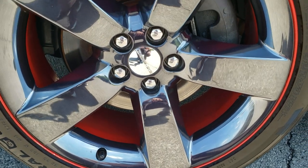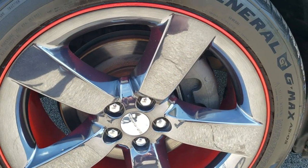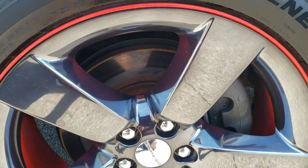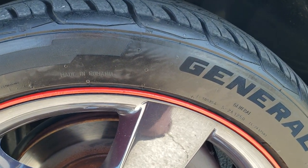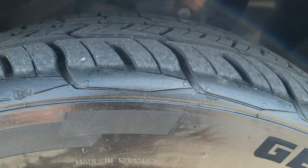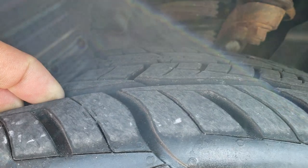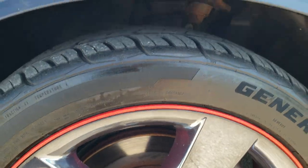It comes with 20-inch alloy rims with the black chrome covers. General G-Max tires — these are 245/45 ZR20s and they have probably 60-70% of the tread left on them.